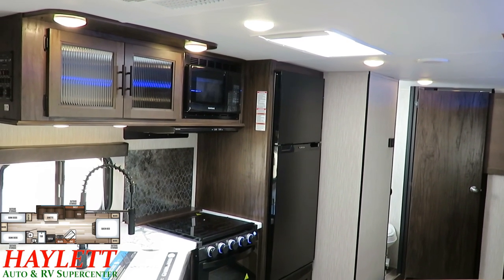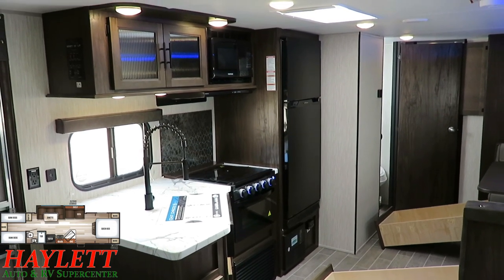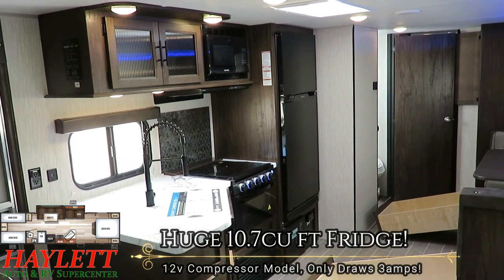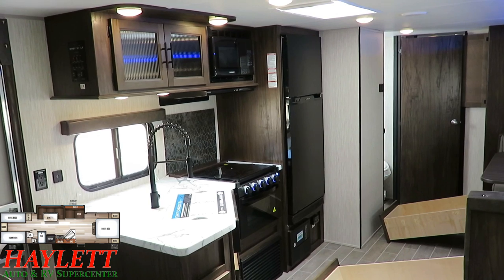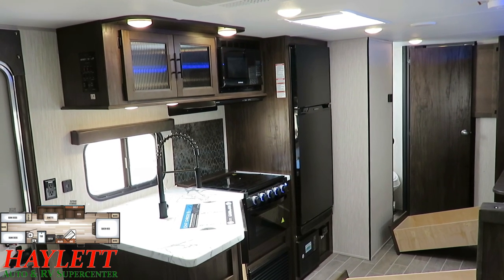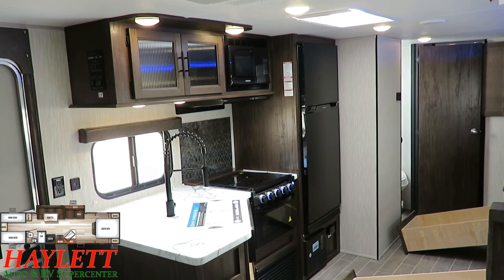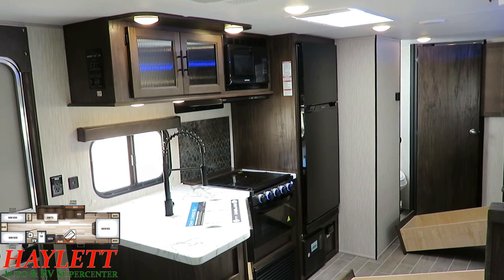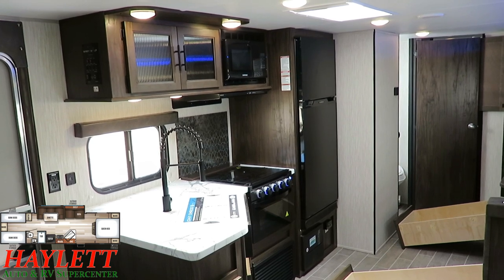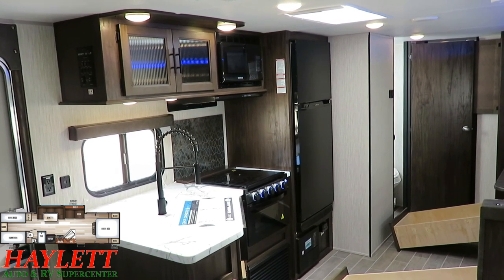That refrigerator is one of the few major updates and it is a big deal. That is a 10.7-cubic-foot 12-volt compressor fridge rather than the 6-cubic-foot gas-electric absorption fridge that used to be in here. That is 67% more cold storage than you used to have in the exact same camper — as of only two weeks ago. It is fully travel-friendly, and if you want to go off-grid, it only draws three amps, so a 10-amp portable solar package can more than compensate for that.